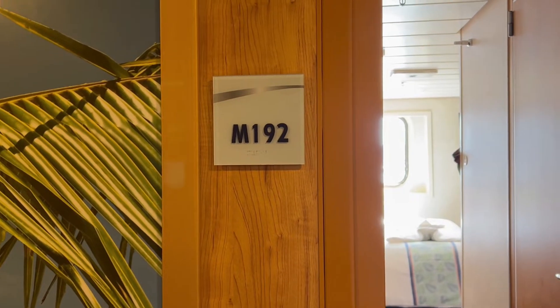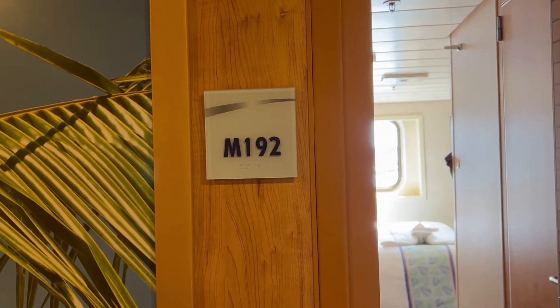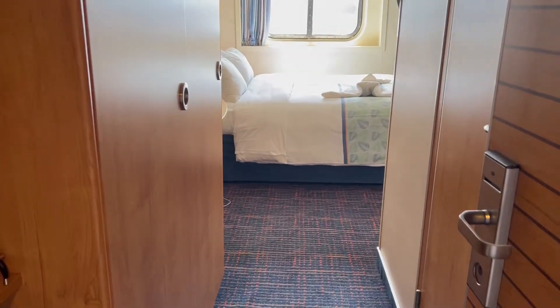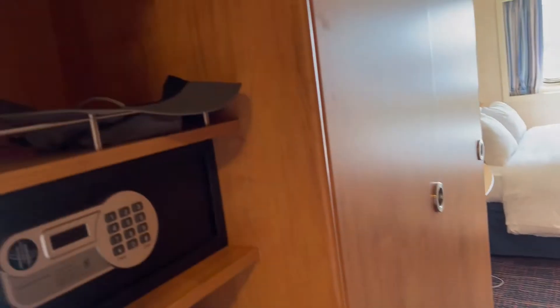We are in a window ocean view cabin, M192. This is a reshoot of the original video, but let me show you.